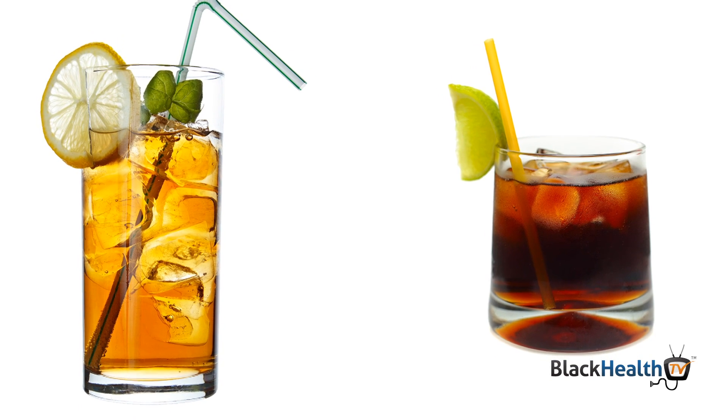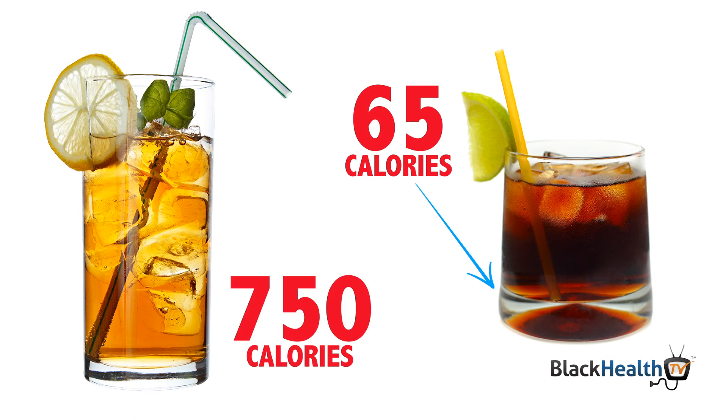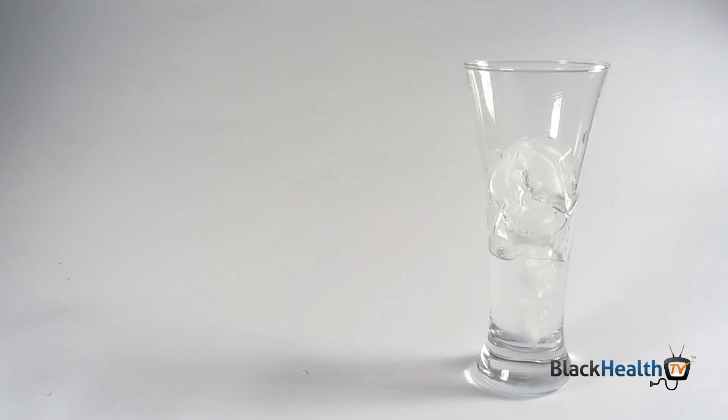Alcoholic beverages can have as little as 65 calories for a rum and cola drink to as many as 750 calories for a Long Island mixed iced tea. Add in your sugars and fruit juices that make up many cocktails and mixes, and voila — a calorie-crammed glass of liquid.